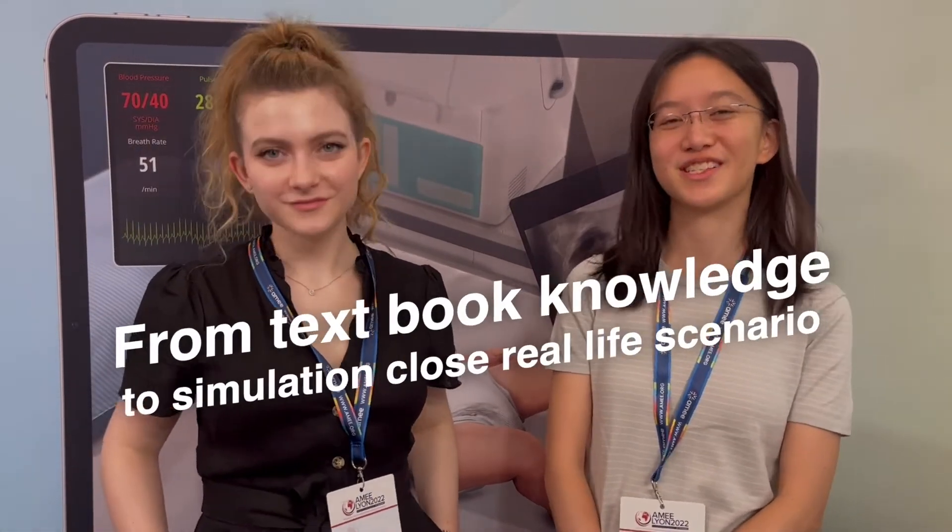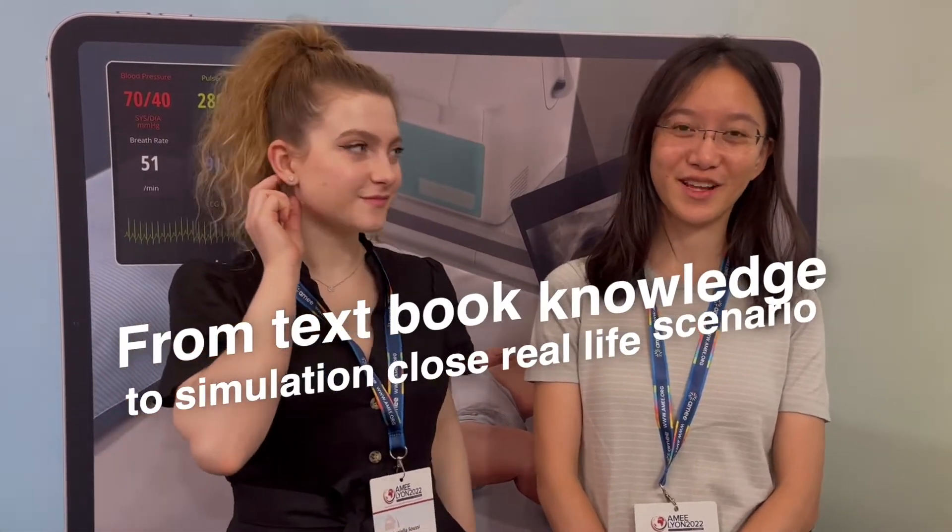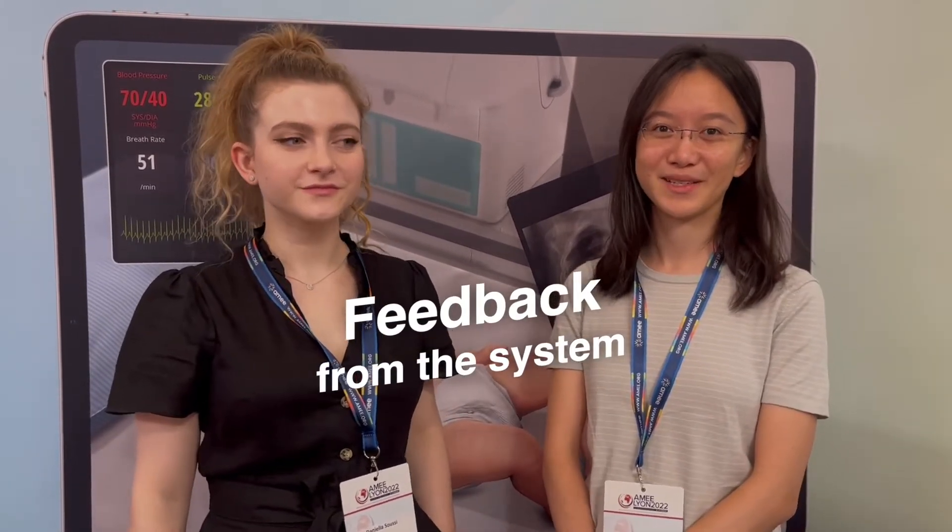It's been really good to kind of see our textbook knowledge in more of a simulation, closer to real-life scenario. It's been really good to get that feedback from the system as well about what we should do next and what we're going to see.